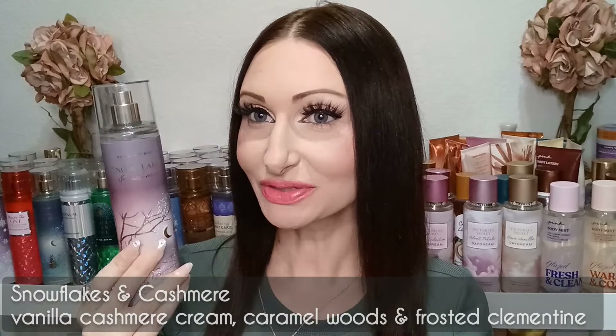So this one is Snowflakes and Cashmere and the fragrance notes on here are vanilla, cashmere cream, caramel woods, and frosted clementine. I was a little bit torn about that clementine note in the past — I wasn't a huge fan of that at all. So I want to try this one out again. If I do not like it, my daughter does like this scent, so I'll just give it to her. I'm going to go ahead and just spray it and let it dry down for a minute.